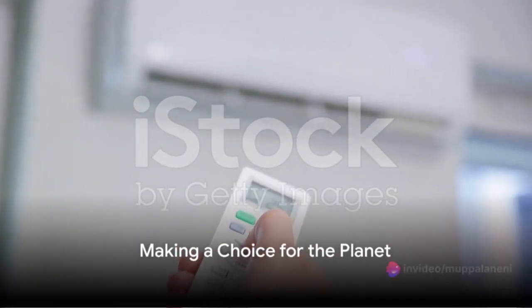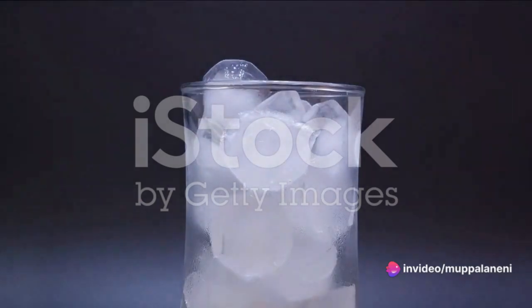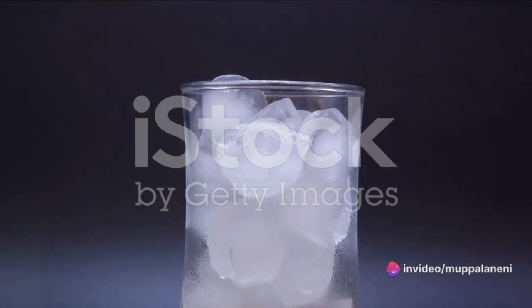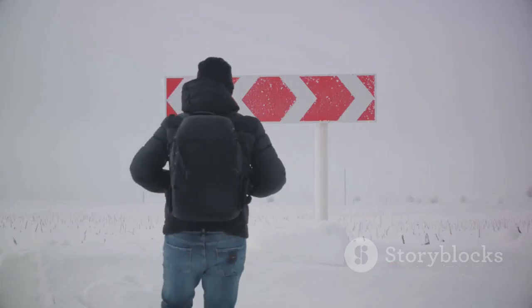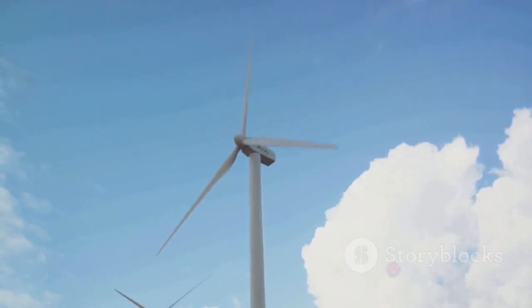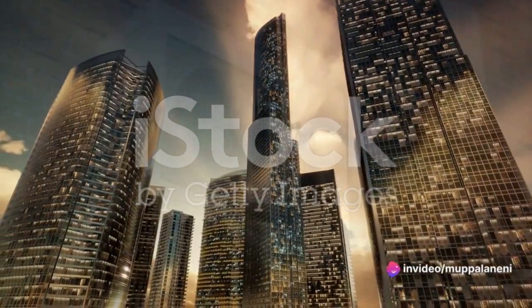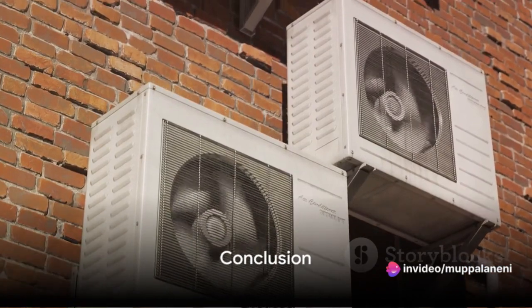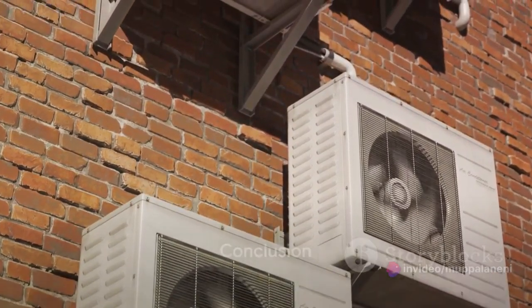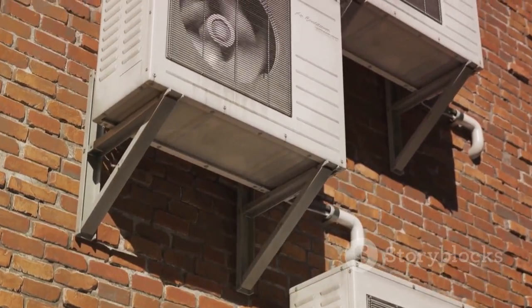Next time you reach for that air conditioner remote, pause for a moment. Think about the impact your cooling habits have on our planet. Consider the alternatives, and then make a choice — a choice that not only keeps you comfortable, but also helps protect our precious planet. Because every degree, every watt, and every choice matters. Together, we can cool our homes and save our planet. It's time to turn down the heat on global warming. It starts with you. It starts now.